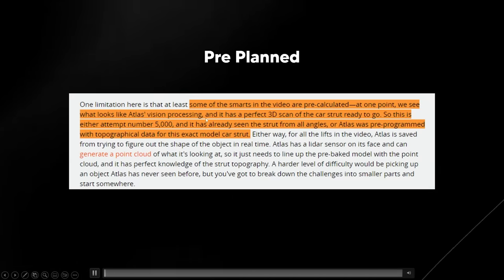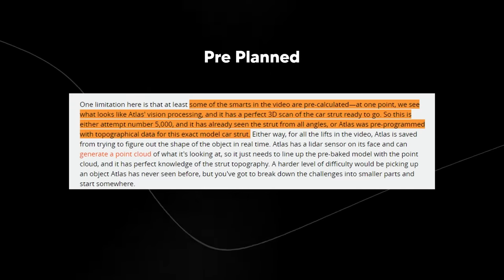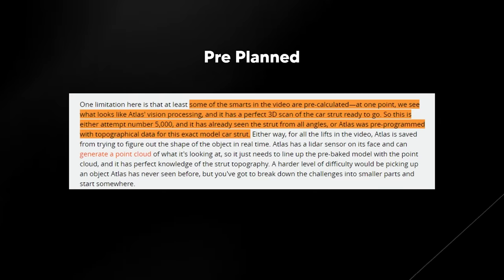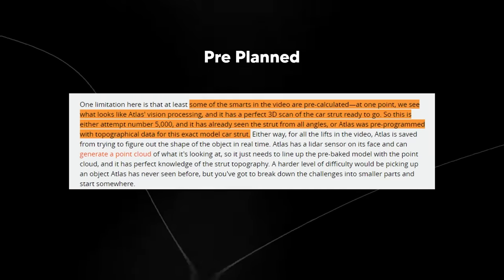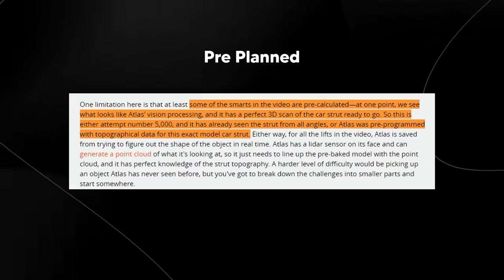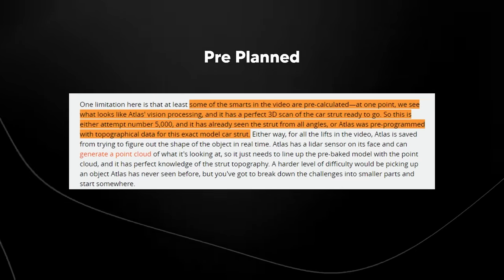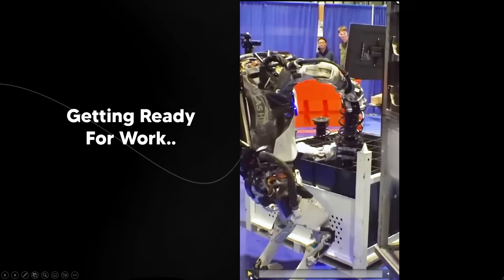The article says this is either attempt number 5000, Atlas has already seen the strut from all angles, or it was pre-programmed with topographical data for this exact car strut model. Either way, Atlas is saved from figuring out the object's shape in real time. Atlas has LIDAR sensors on its face and generates a point cloud, then lines up the pre-baked model with that point cloud for perfect knowledge of the strut. A harder challenge would be picking up an object Atlas has never seen before, but you have to break the challenges into smaller parts.